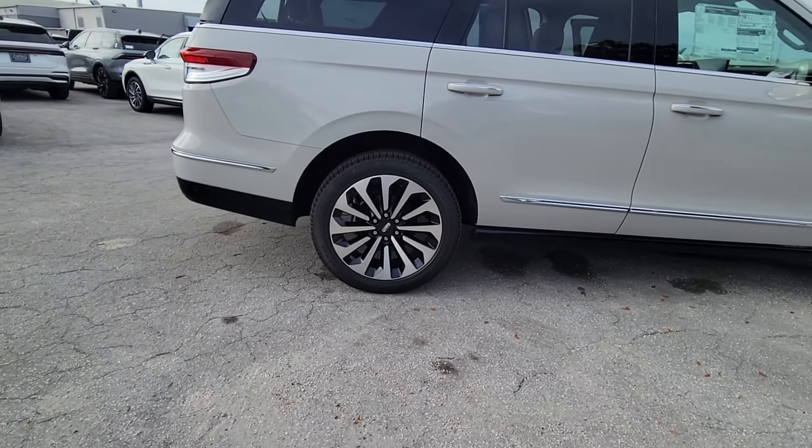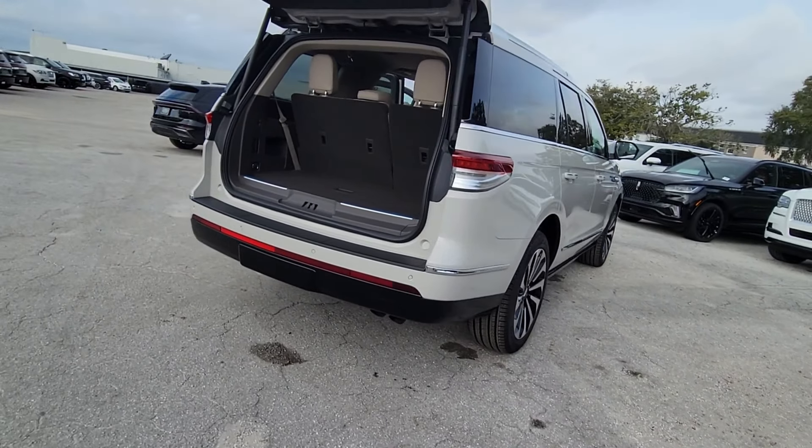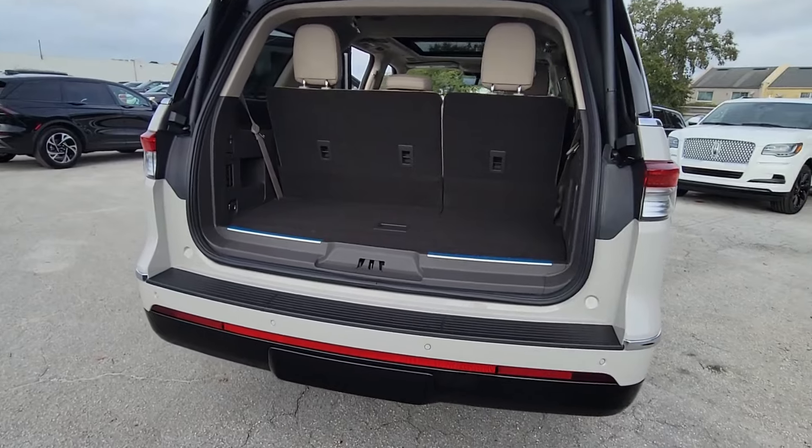From its superior craftsmanship to its burly towing capacity to its smooth responsive handling, this vehicle has what it takes to build priceless road trip memories.